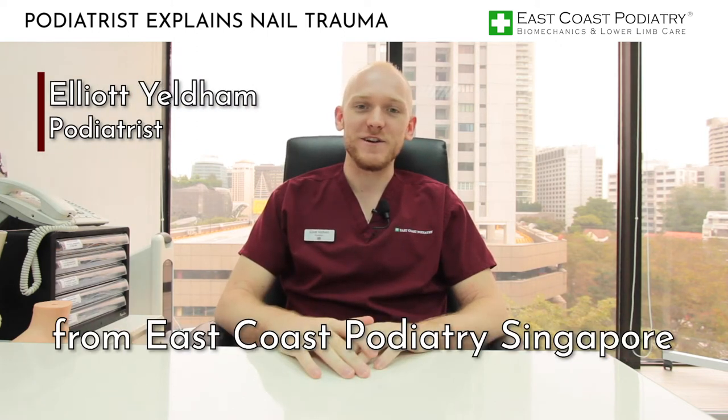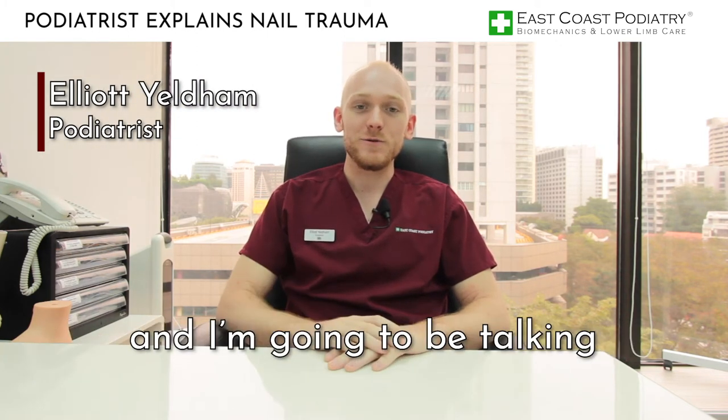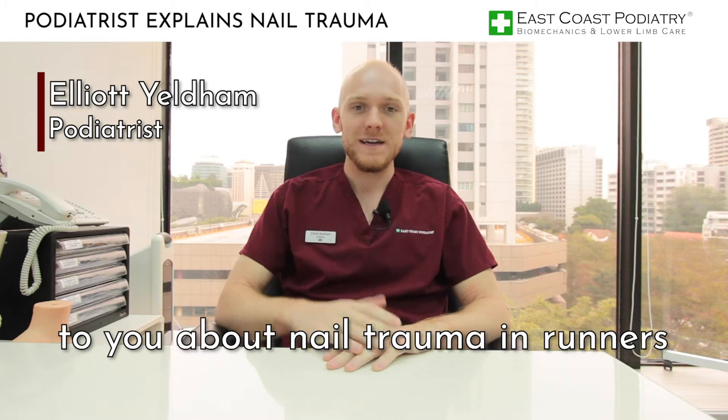Hi everybody, it's Elliot here from East Coast Podiatry Singapore and I'm going to be talking to you about nail trauma in runners.